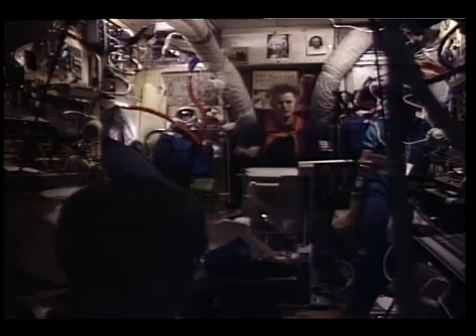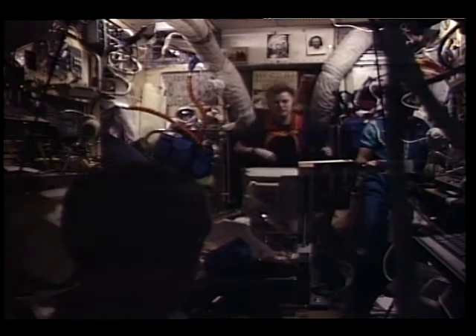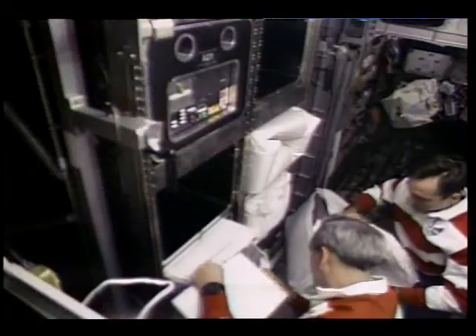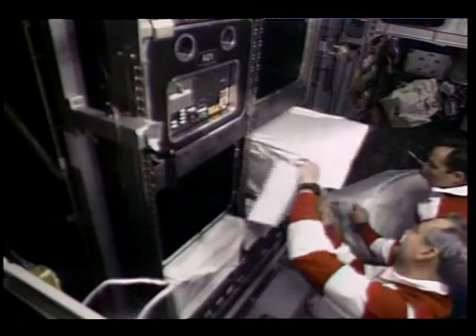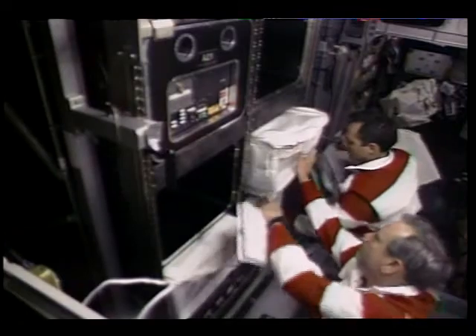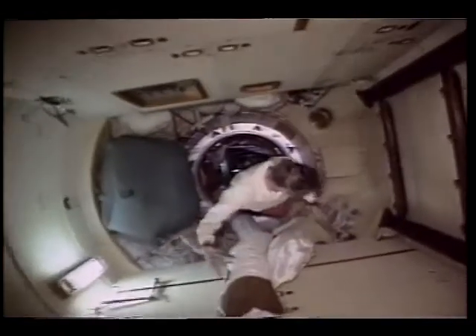During all the transfer operations, Shannon exercised for two hours each day on the treadmill in the base block. One of the final transfer items Carl mentioned was the 350 pounds of Russian food we had stored in the AERIS experiment rack. This is just checking to make sure we hadn't left any food in before we stowed the empty containers.